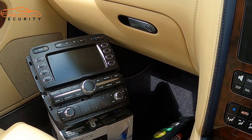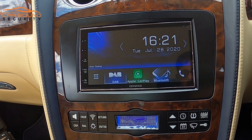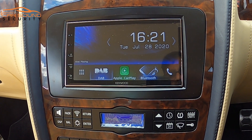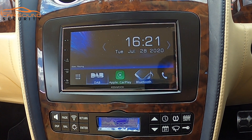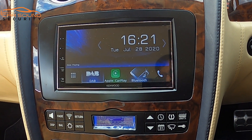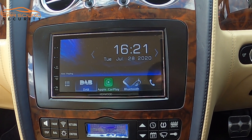We'll give you the original stereo back, so if you want to change it back or you sell the car and want to retain the Kenwood unit we fitted, we can take that out for you as well. If you're interested, you can get in contact with us using the details below. Thank you so much for watching our YouTube channel — please don't forget to subscribe.